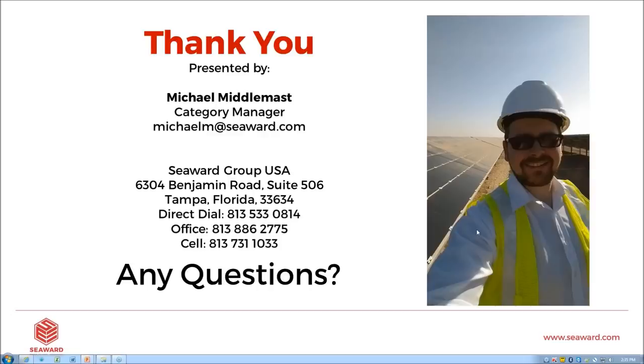I'd like to thank everyone for your attendance today. The slides will be sent out and we'll get a recording on YouTube as well. Contact me at michaelm@seaward.com — we have distributors everywhere and our units are available worldwide. We include online training with every purchase, covering how and when to use the instruments, IV curve tracing, and solar O&M techniques. Thank you very much for your time this afternoon. I hope you have a great weekend wherever you are.